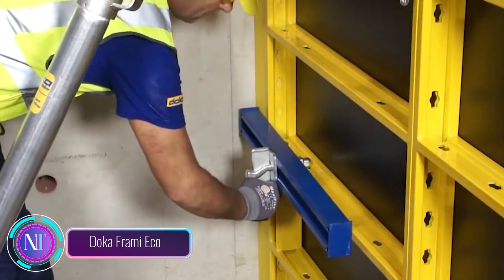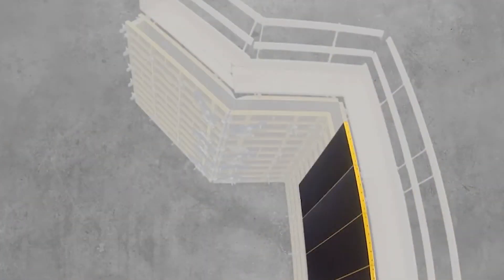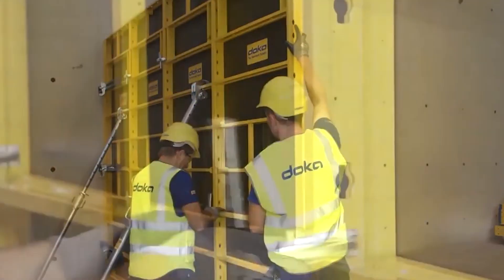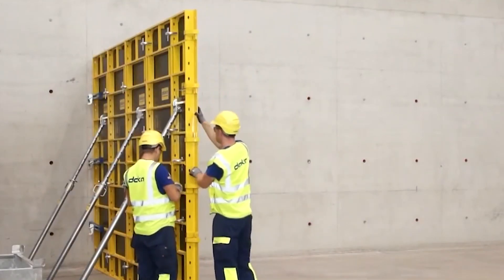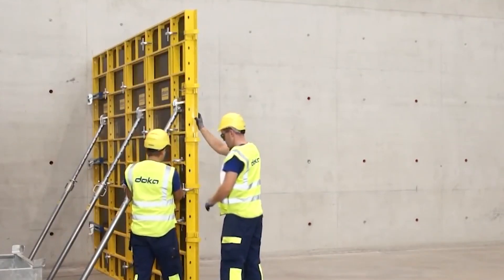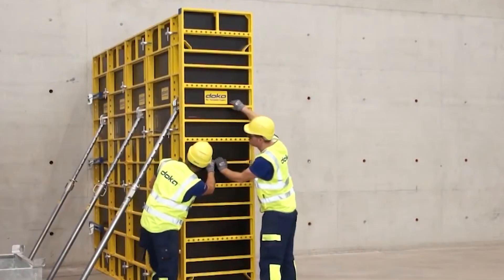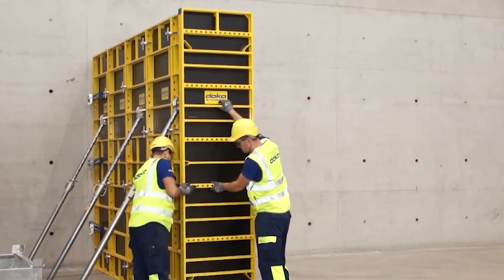Let's explore innovative formwork solutions from Doka, a global company serving over 60 countries. Meet the Doka Frame Eco — a game changer in construction for foundations, walls, and columns. It can be installed without a crane, making your construction process efficient and hassle-free. The Frame Eco features a modular grid system with elements ranging from 1.2 to 3 meters high and 30 to 90 centimeters wide, ensuring optimal adjustments for your projects.